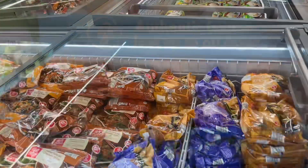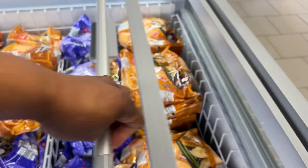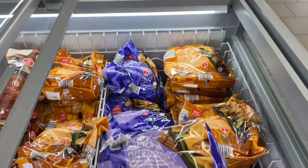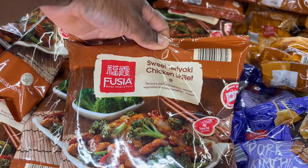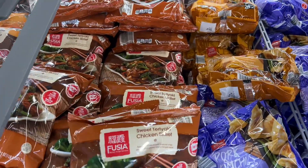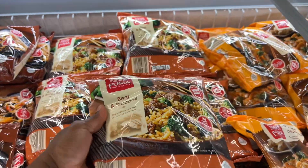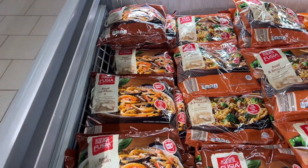They have tons of frozen food, guys. This is the Fusia Asian Inspirations line — chicken kimchi potstickers $3.49 and pork kimchi potstickers. Over here they have sweet teriyaki chicken skillet, sweet sesame ginger, beef and broccoli, and beef lo mein for $6.49.